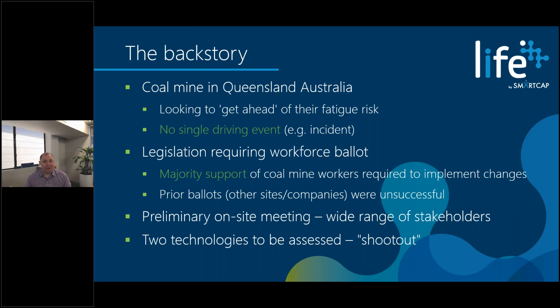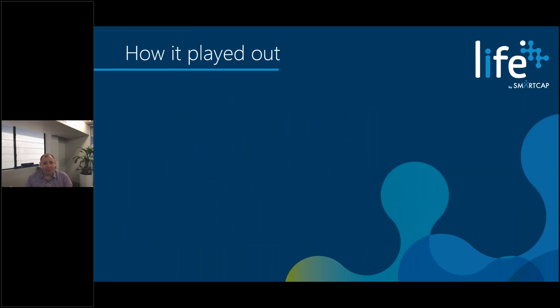This backstory alone — being a coal mine in Queensland and being a technology shootout — is already fairly interesting, and a couple more things including COVID made it further interesting. I want to give the spoiler alert and share the punchline first, then step through the details. What was decided was a three-month or 90-day shootout, with a clear message to the workforce from senior management: we will pick one. In other words, doing nothing is no longer an option.